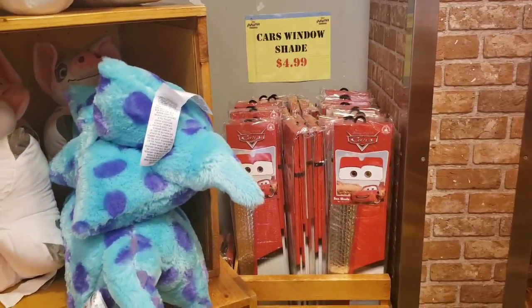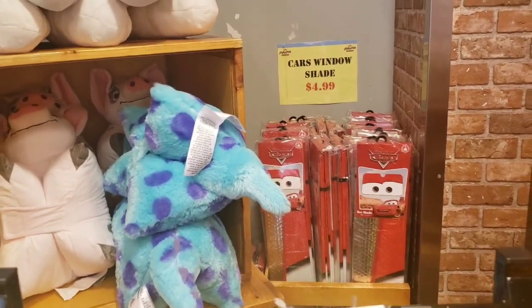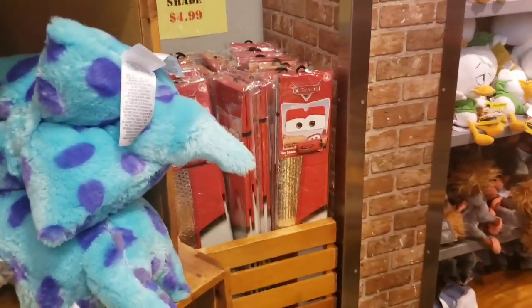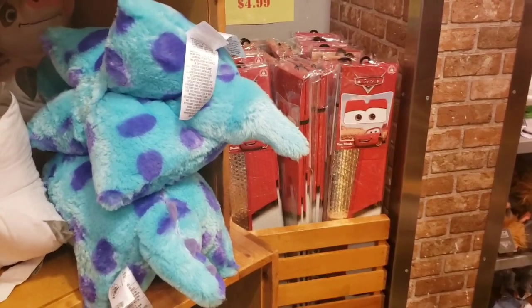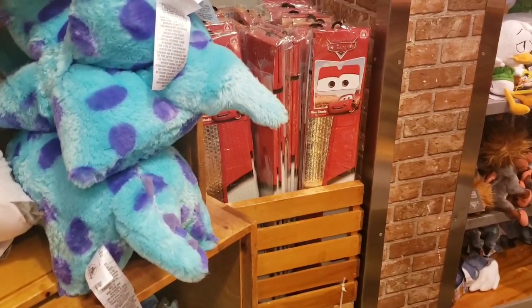They have some of the Cars window shades. If you order those, shipping is not fun — they only fit in a certain box, and nine times out of ten that makes the shipping costs really high, unless you want us to bend it, which would kind of defeat the purpose. Just an FYI if you're going to order those.